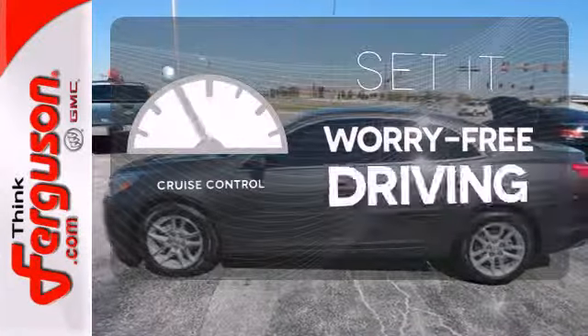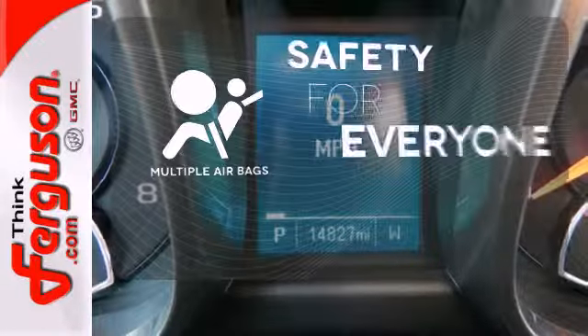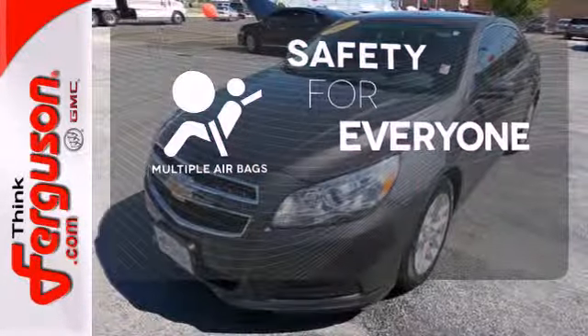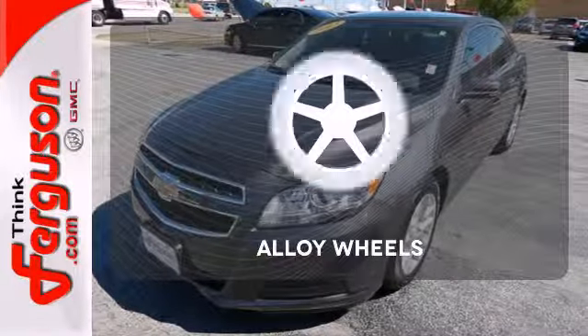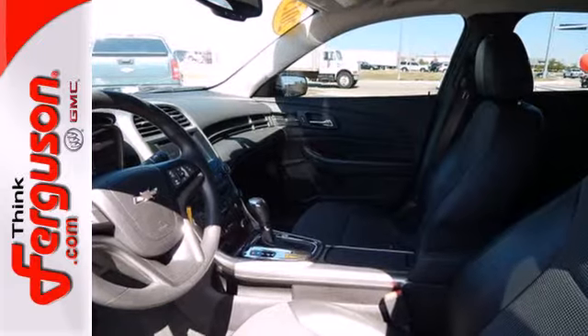Cruise control sets the standard for worry-free driving. Multiple airbags provide safety for everyone in those worst case scenarios. The alloy wheels make this vehicle look sharp — it'll have you saying, I love my car.